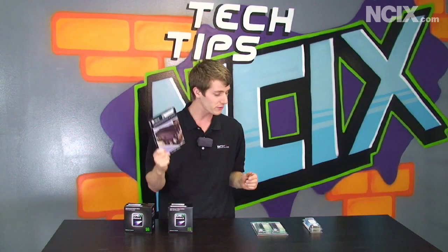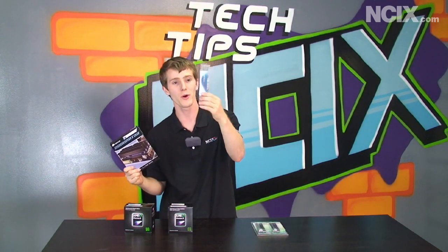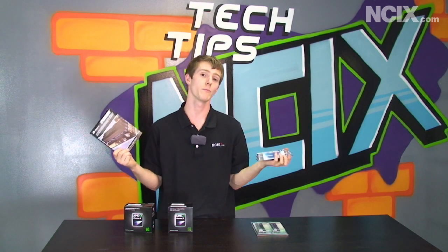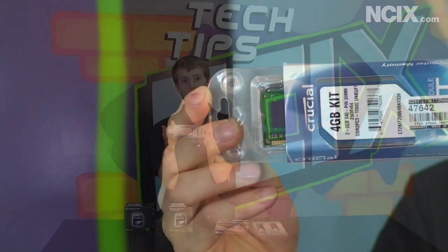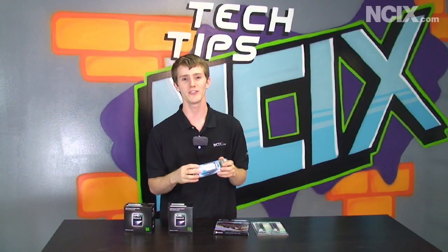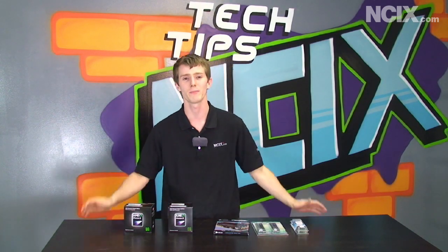Maybe I buy a kit of Corsair Dominator, or maybe I buy a kit with no heat spreaders and no fancy marketing, and maybe they run at the same speed — or maybe they don't. Binning gives you the benefit of being able to either pay a premium for a product you know is going to run really fast, or you can buy a more value-oriented product, save a few bucks, and hey, maybe you'll get lucky too. Hopefully that's explained what binning is in the computer industry, and I hope you learned something today.